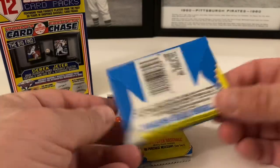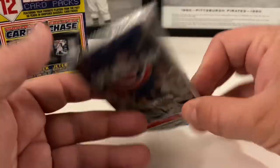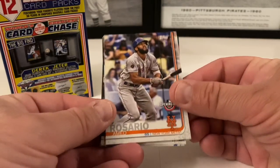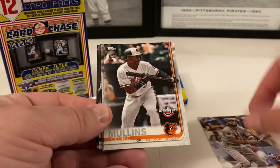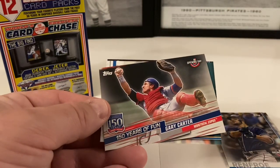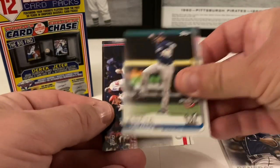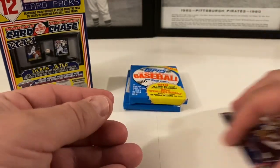The 1989 Topps packs don't seem messed with. We'll do the 2019 Opening Day pack first. Cedric Mullins, Hunter Renfroe, a 150 Years of Baseball Gary Carter insert — Hall of Famer, putting him in the highlight pile. Orlando Arcia, Kole Calhoun, and Javier Baez. Nothing too exciting but Gary Carter is a great find for the highlights.